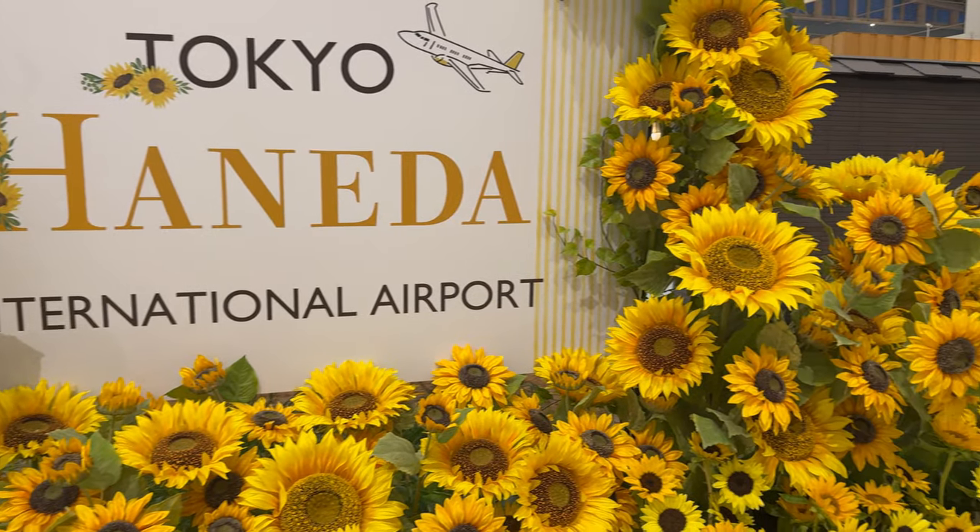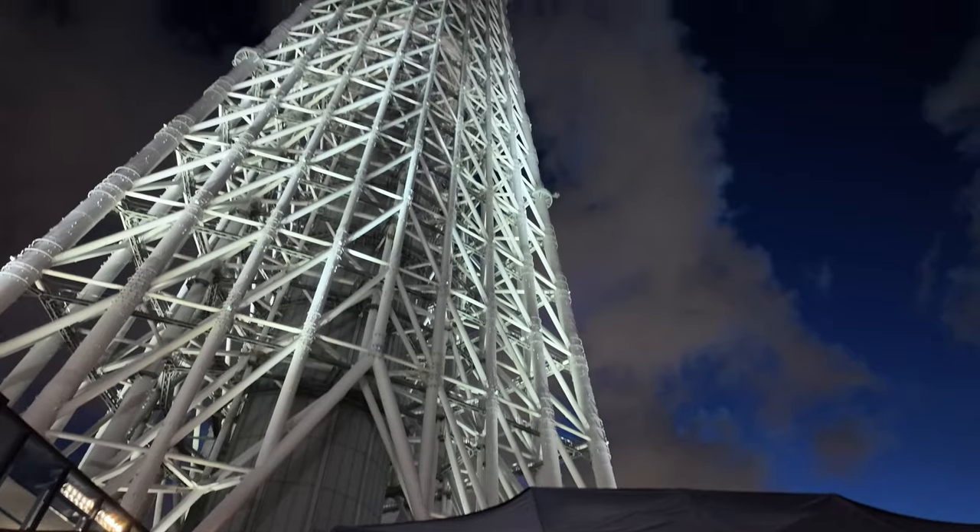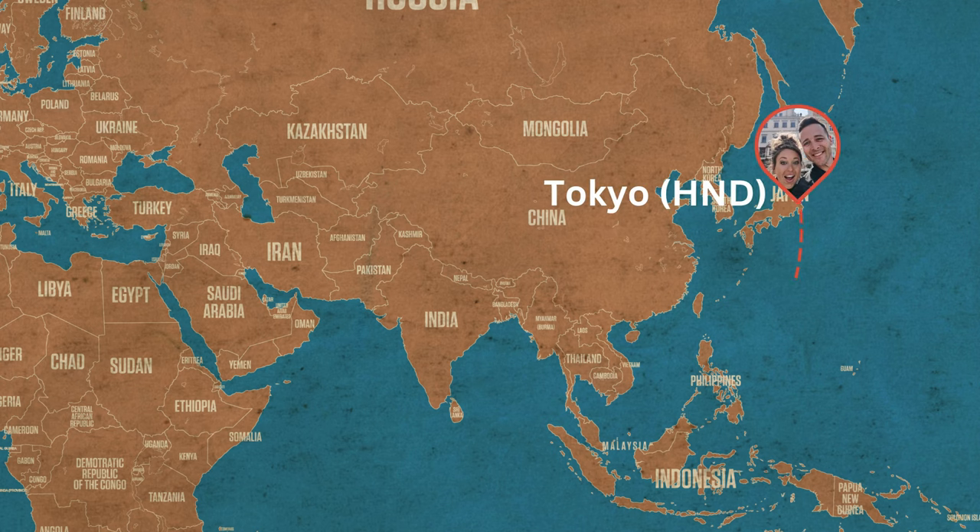Hey guys, we just landed in Tokyo. We've got nine hours and now it's time to hit the streets. Can we make it to Tokyo Skytree? Can we go to ramen at Ippudo and then make it to Shabu Shabu all in the nine-hour window, then make it back to the airport to make our Singapore flight? I don't know. The clock starts now.